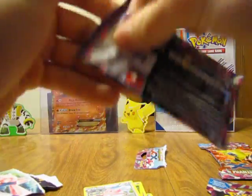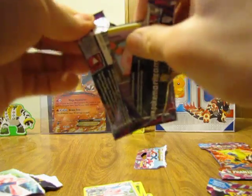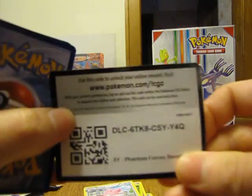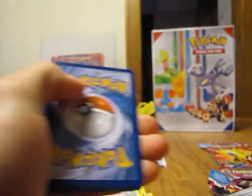Still hoping for a secret rare pull. I would have bought more Primal Clash packs but they were all out at my local Walmart.